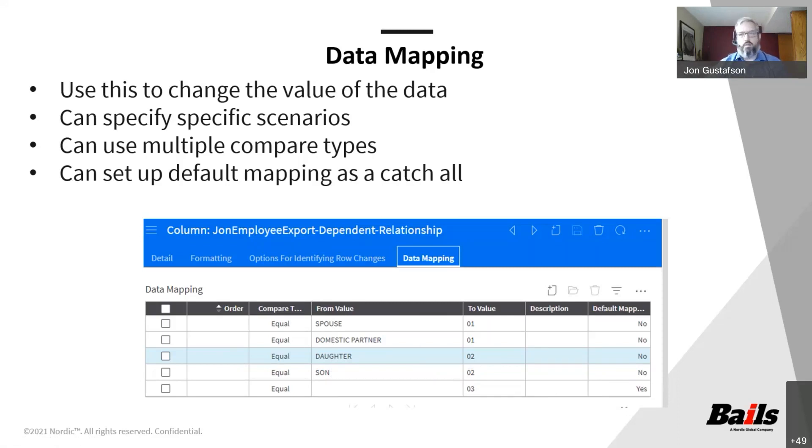If you have a requirement that the data coming out of the system needs to have a value different than what's in the system, you can still use the file creation utility as long as there's a simple mapping. What you couldn't do is anything more complicated — if you need additional logic to truly figure out how to map it, you're going to need Infor Process Automation, or IPA. But if it's a simple mapping like this, you can definitely use the file creation utility, which is a wonderful feature.